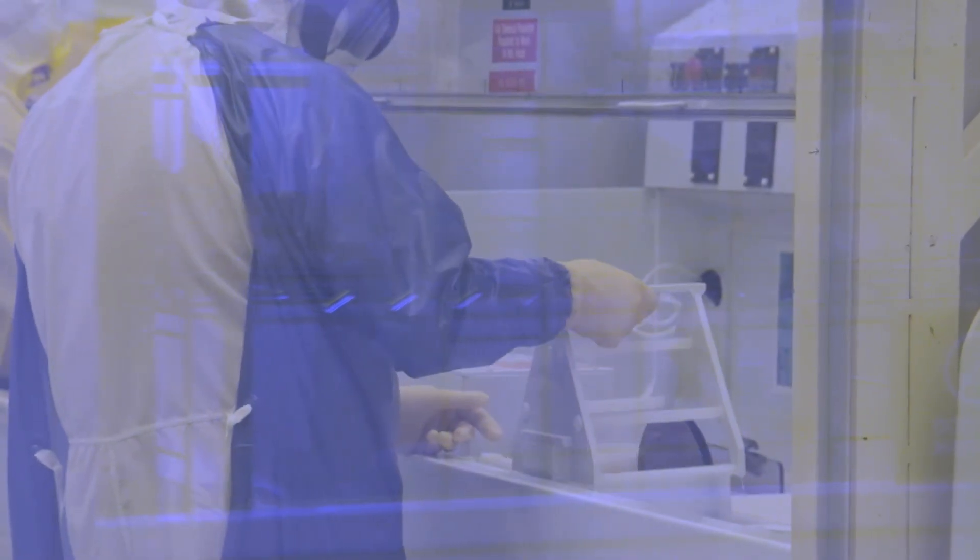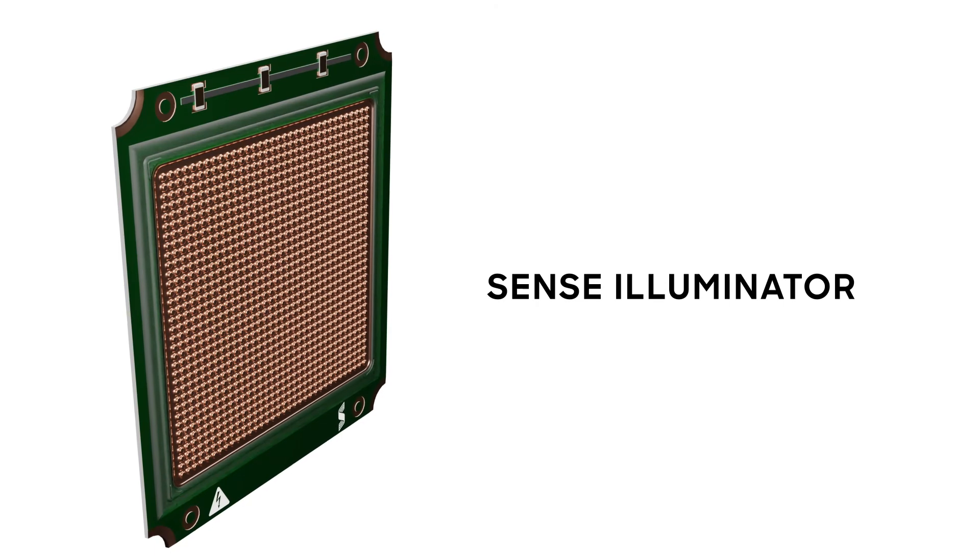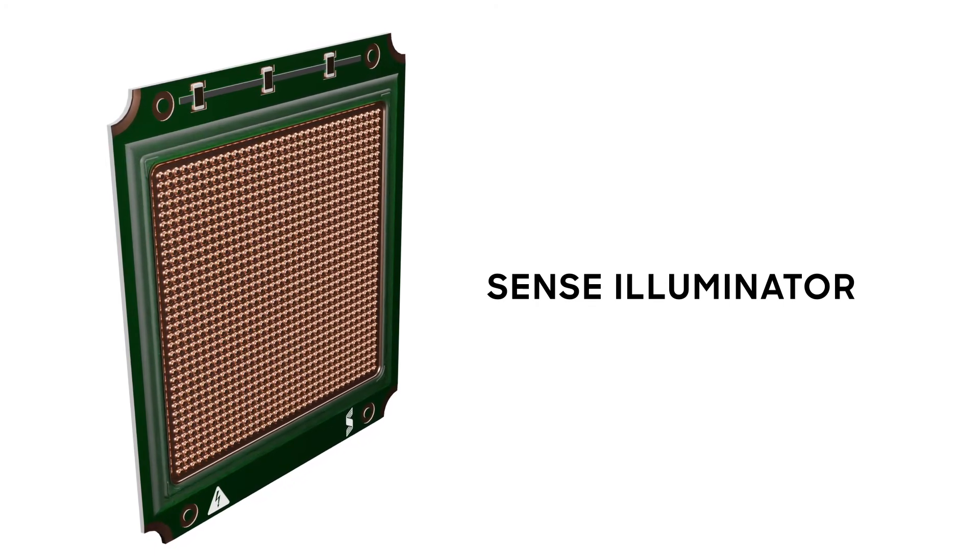A patented Vixel emitter, which we call our Sense Illuminator, paired with our proprietary CMOS SPAD detector, which we call Sense Silicon.